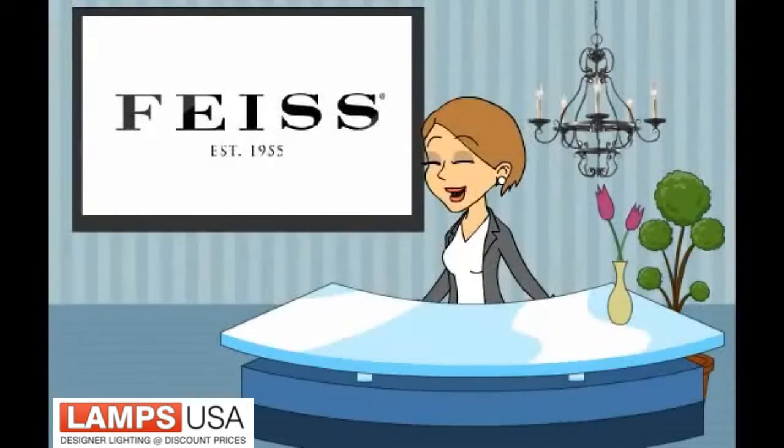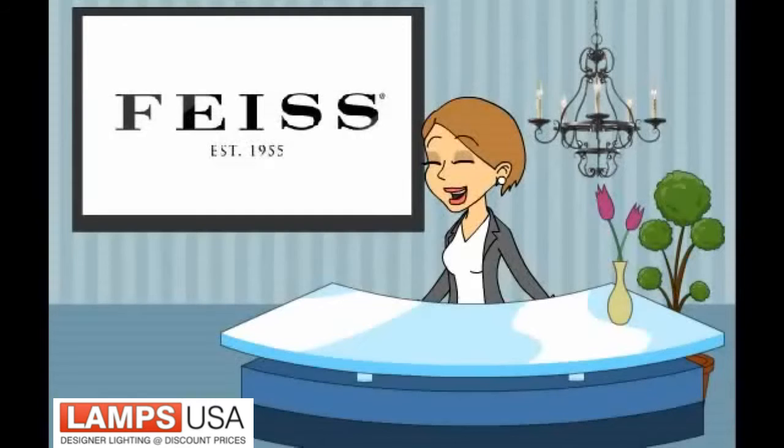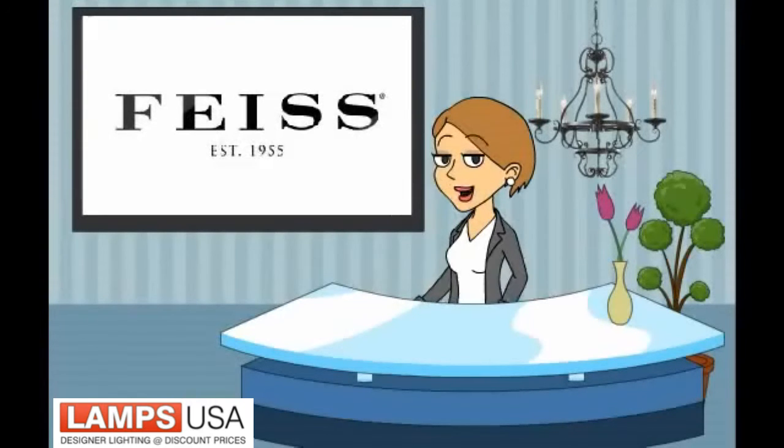So if you are looking for a great conversation piece, you need to check out the Barnaby collection from FISE. Lighting you can be proud of, from LampsUSA.